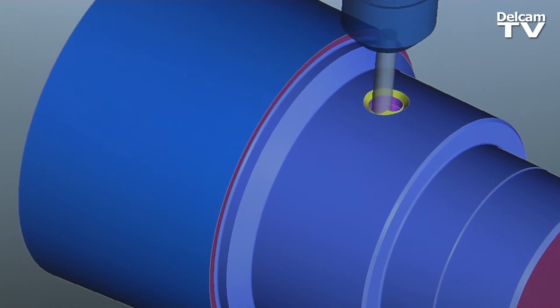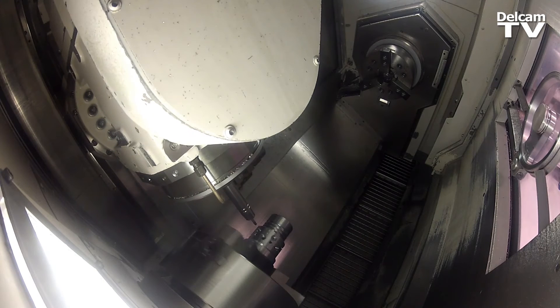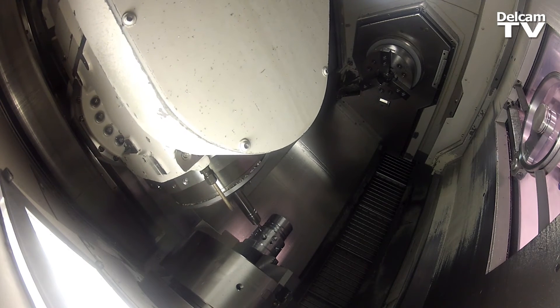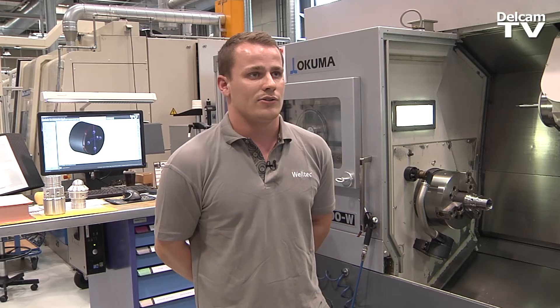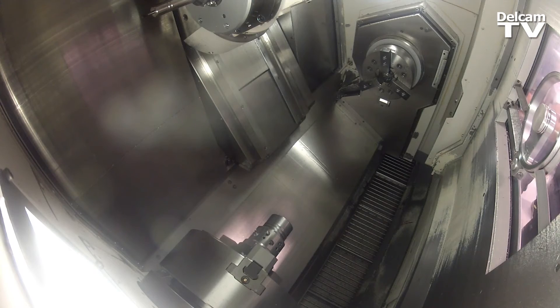The benefits for me as a programmer and a machinist is that it's a single interface for both the horizontal milling machines as well as the multus and the mag turns. It makes my job easier because it has the automated feature recognition — for example, if I have a pocket, it automatically recognizes it as a pocket and makes the roughing toolpath, semi-finishing, and finishing toolpath. It produces the NC code and in the machine it goes — we are good to go.